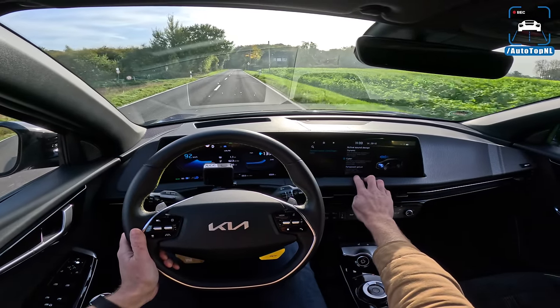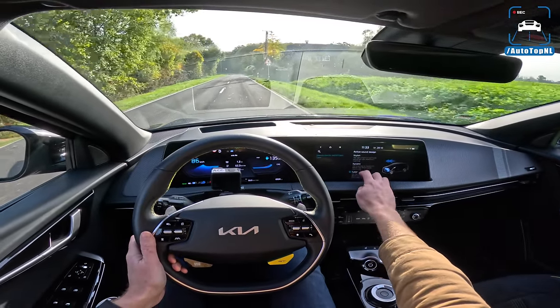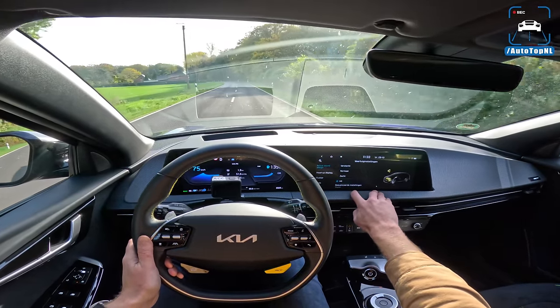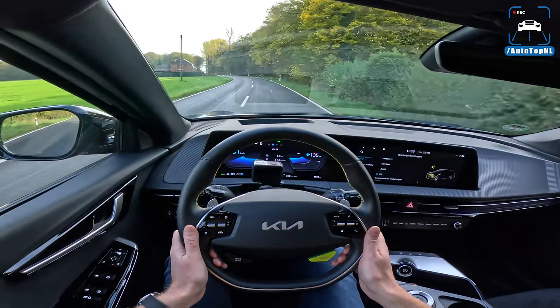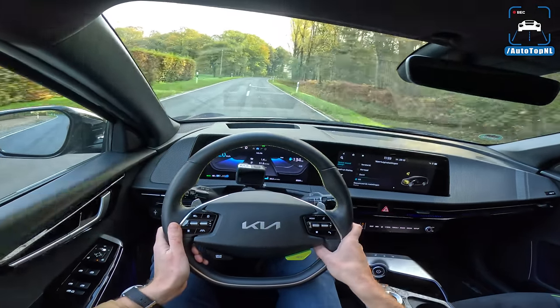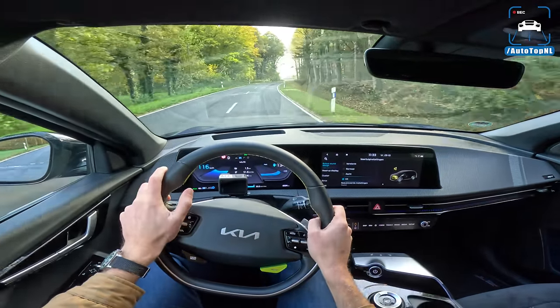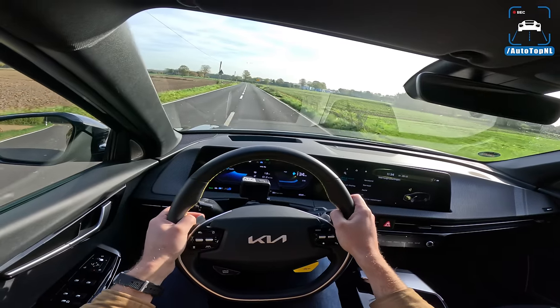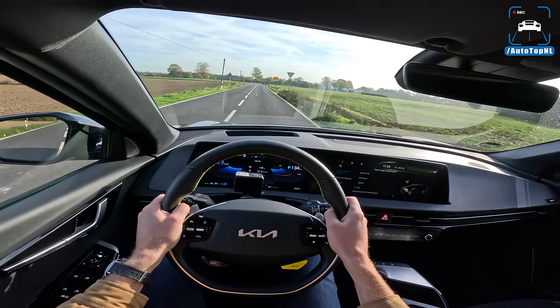You can turn the active sound design off entirely, which I'd prefer for daily driving. With it off, you just hear the gentle whirring of the electric motors. Handling-wise, the car feels pretty damn solid. It weighs around 2,200 kilos so it is quite heavy and quite large, but they've done a good job with the handling.